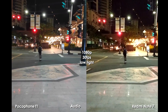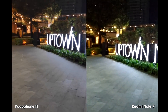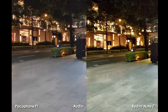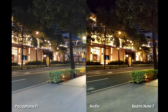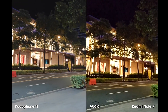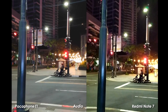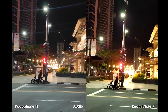This is 1080p, 30 frames per second in low light. I'm in BGC here in the Philippines. I'm just going to do a quick walk to test out the stabilization on both phones. So far the stabilization is good at 30 frames per second. I will test out 60 frames per second in a bit. From what I'm seeing, the noise level on the Redmi Note 7 is just tremendous — it's not so noticeable on the Pocophone F1. The Pocophone F1 does look cleaner compared to the Redmi Note 7; there is just so much noise and grain on the Redmi Note 7.